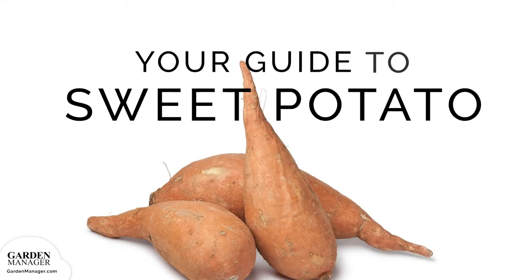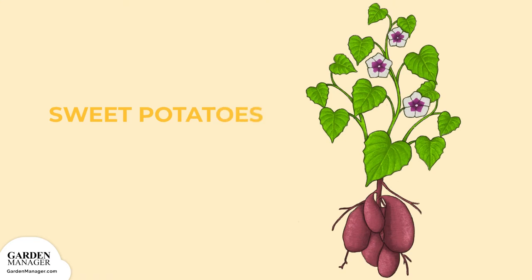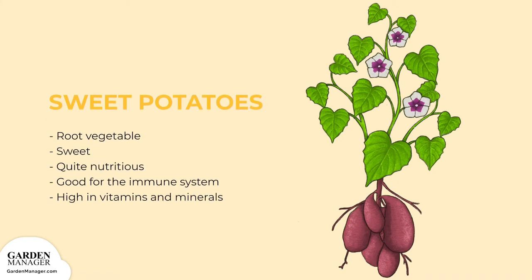A Guide to Growing Sweet Potatoes. This root vegetable is much sweeter than a regular potato, hence its name. They're also quite nutritious and good for the immune system, as they're high in vitamin A, along with other vitamins and minerals. Sweet potatoes are delicious in soups, when roasted, and when baked with spices.